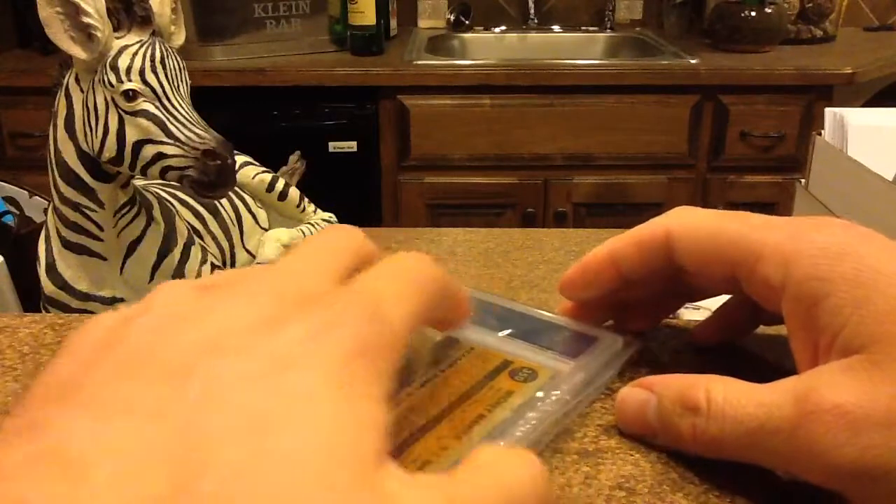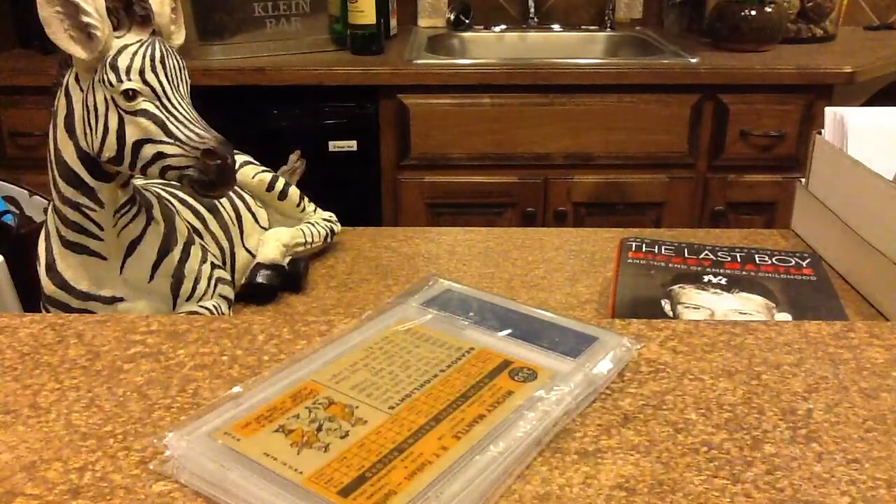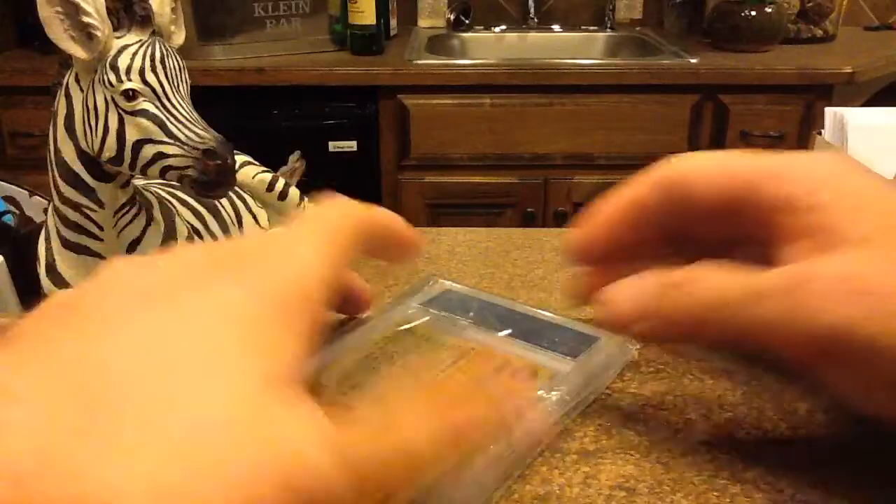Modern cards are neat, but there are just so many out there — sticker autos and event jerseys from Target or Walmart or whatever. And this vintage stuff is just classic. So let's start with this one.